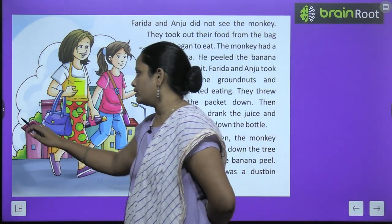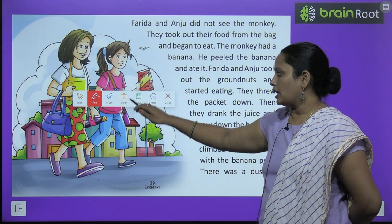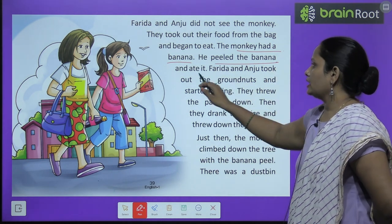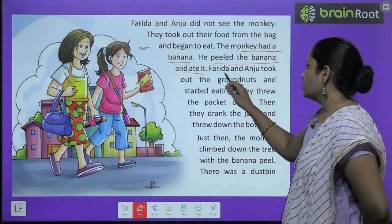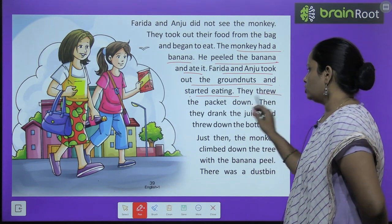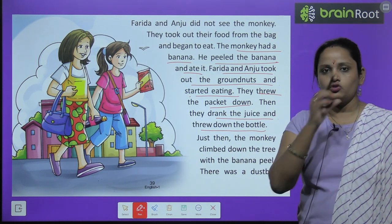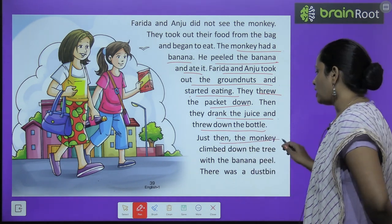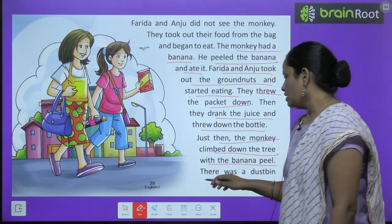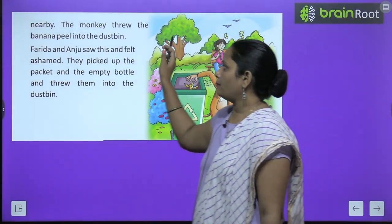Farida and Anju took out the ground nuts and started eating. They threw the packet down where they were sitting. Then they drank the juice and threw down the bottle. Just then the monkey climbed down the tree with a banana peel. The monkey threw the banana peel into the dustbin.